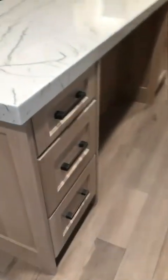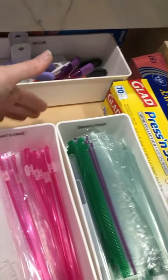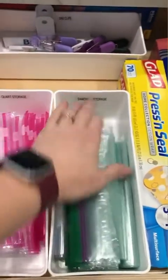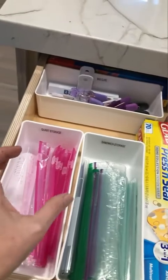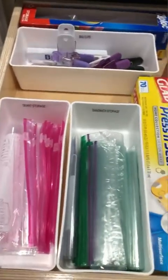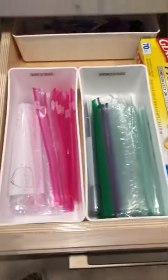A few standouts that anyone can do: we decanted the quart and sandwich size Ziploc bags and then clips into these same containers and labeled them right here. This is really nice because the sizes of these boxes change all the time, and sometimes you can't have them facing the right way because they're too tall for these shallow drawers. It just works out really nicely, and it's something I love to do in most kitchens.